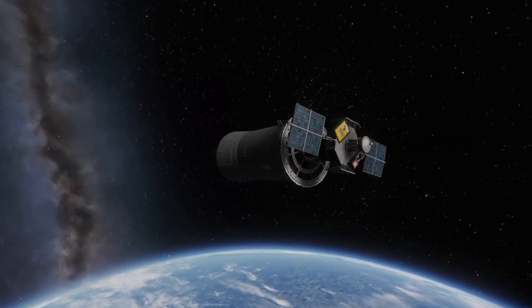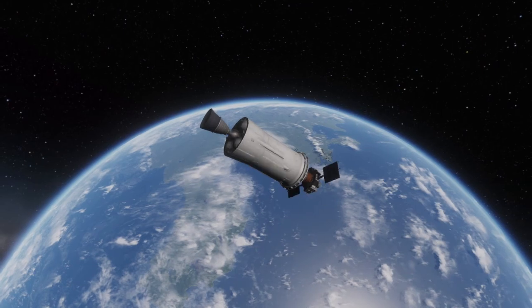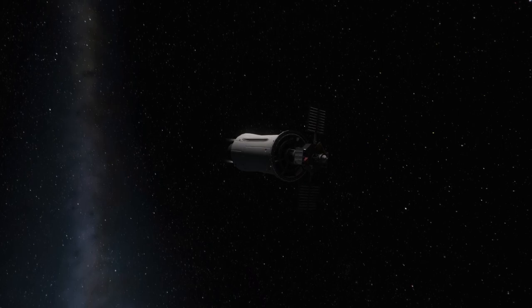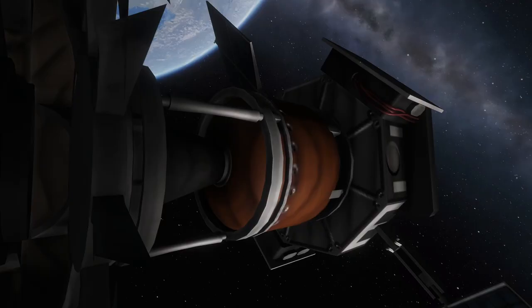Once the sustainer engine cuts off, the probe is spin-stabilized until it drifts into apoapsis. Once there, the engine ignites once more using vernier thrust. Like all probes of its era, Aristotle 1 is separated from the sustainer stage by a kick motor.